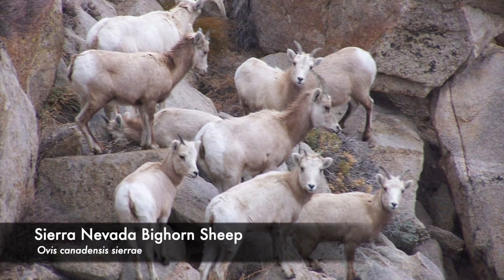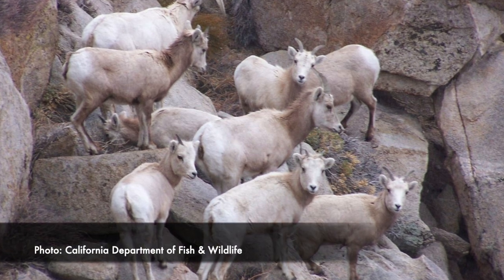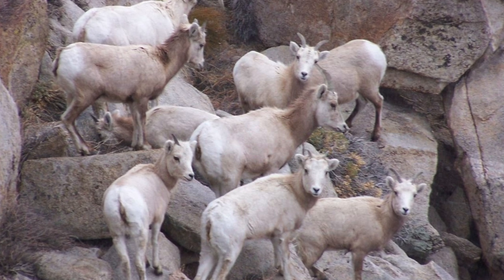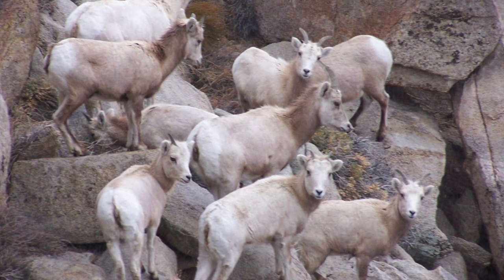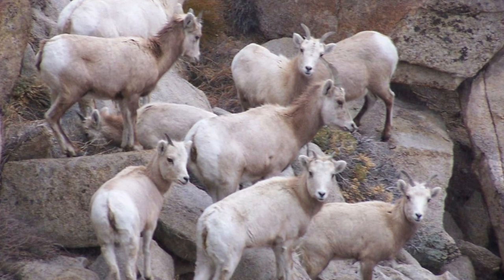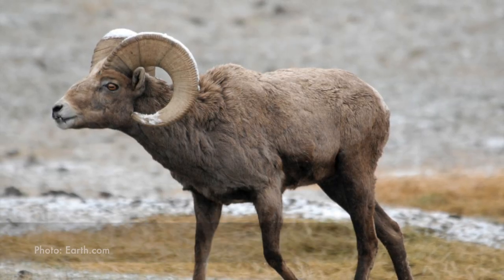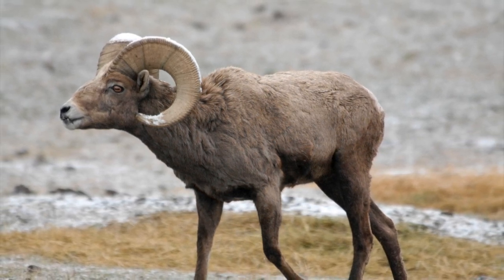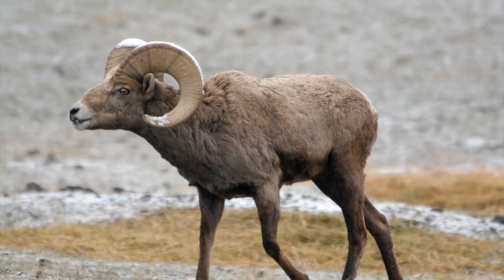As their name suggests, the Sierra Nevada bighorn sheep is endemic to the Sierra Nevada mountain range found within California and Nevada. They are perfectly adapted for alpine life. However, they weren't prepared for diseases contracted from domestic sheep and unregulated hunting. These two factors nearly brought them to extinction. In fact, Yosemite Valley lost all of their Sierra Nevada bighorns within the first 25 years of the park's existence.